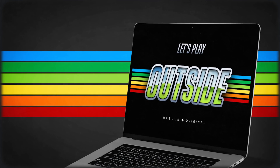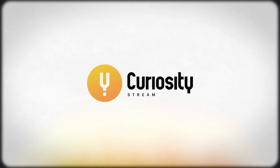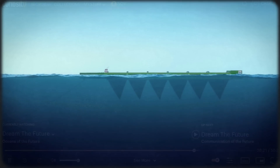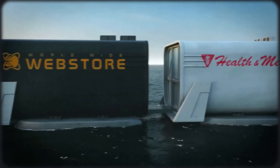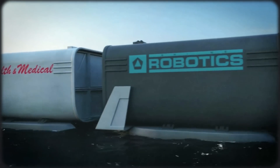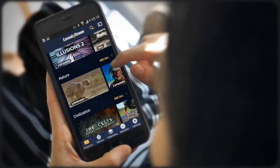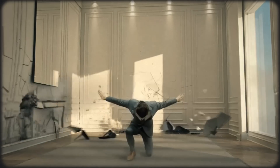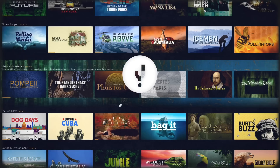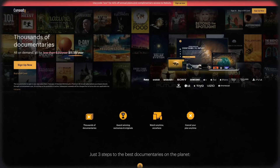Nebula is now made even better with our partnership with CuriosityStream — the go-to streaming platform for thousands of top-tier documentaries, like the Ocean episode of Dream of the Future, which dives into the beautiful technologies and solutions to problems like overfishing and maritime transport. Because CuriosityStream loves supporting educational creators, we worked out a deal where if you sign up with the link below, not only do you get access to CuriosityStream, but you'll also get Nebula for free — and this isn't a trial. You'll have Nebula as long as you're a CuriosityStream member.